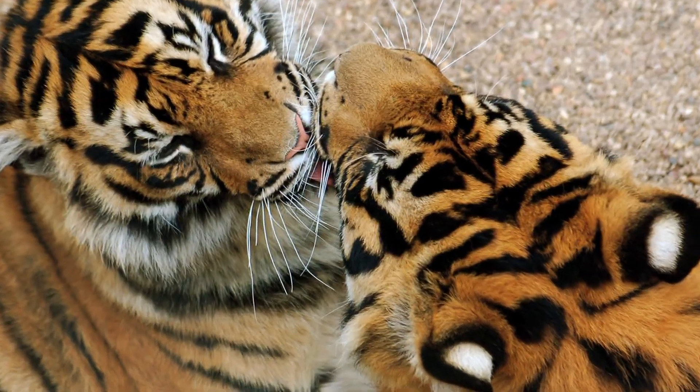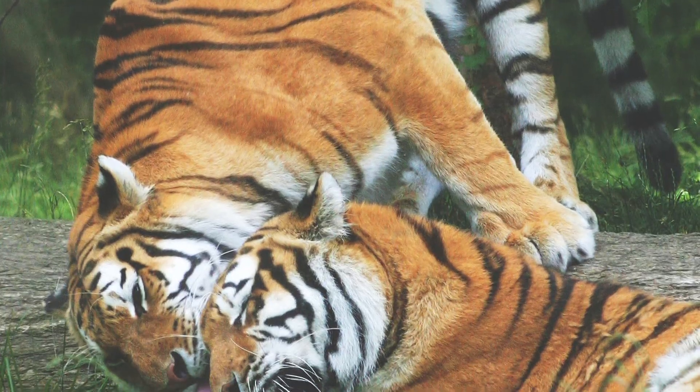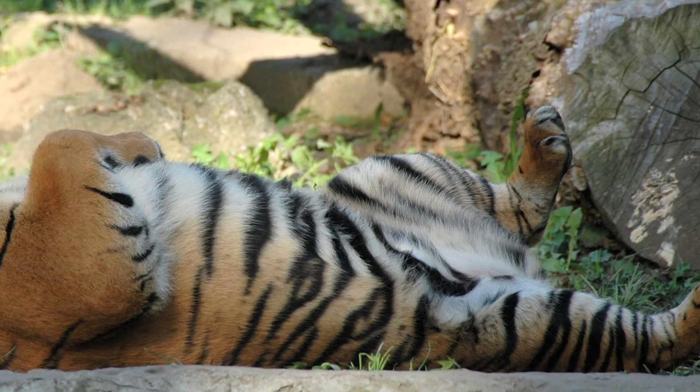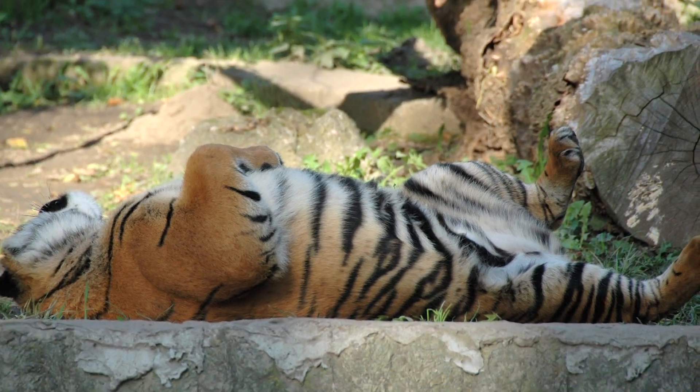Tigers are very much like your house cat at home. Have you ever had your cat come up and rub against your leg? That's a greeting, and tigers do that too. When they meet each other, they'll rub their cheeks on each other. They have a scent gland on their neck and they're rubbing that scent on each other. They'll also put that scent on objects so that when a tiger comes along, it smells it and knows that another tiger has been there.